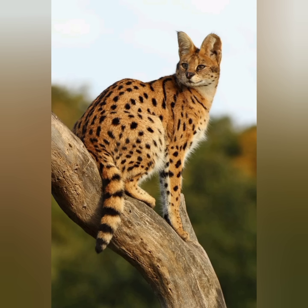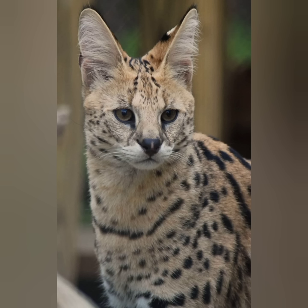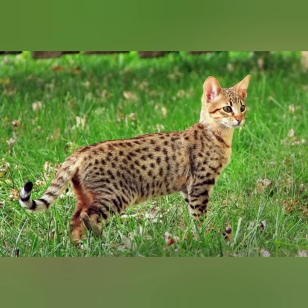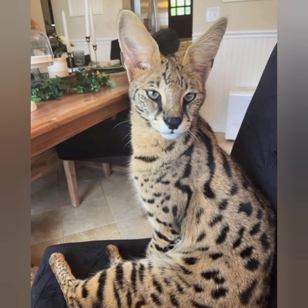Despite this hybrid background, the Savannah cat is an affectionate cat known for its intelligence and playful nature. If you are looking for an adventurous and energetic companion that will always be ready to play, or even take a dip in a kiddie pool, the Savannah may be the right cat for you.